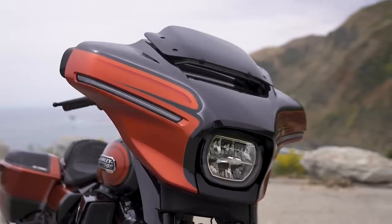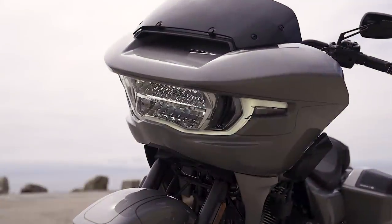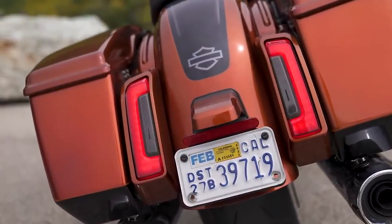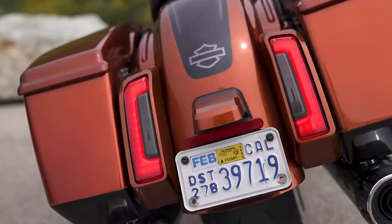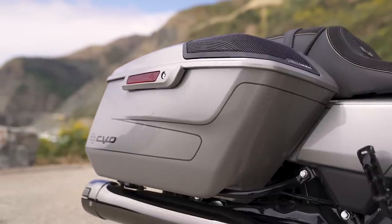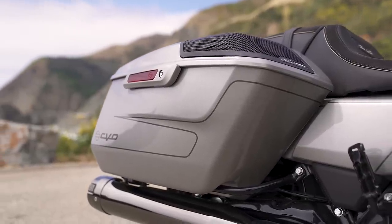One very slick styling integration is no separate turn signals — no little bullets sticking out. At the back, it's dual tail lights with turn signals integrated inside. LED lighting all around — super bright, super crisp. The reshaped bags are slightly bigger in capacity than the previous, more flat-sided bags on the other models.